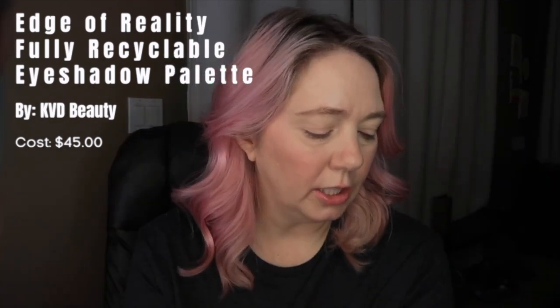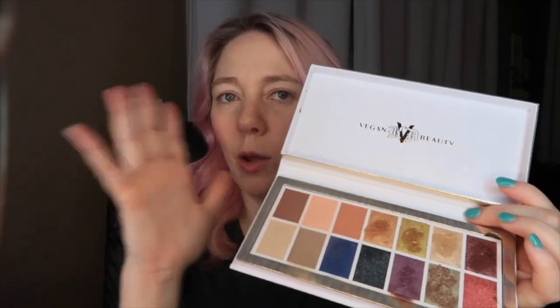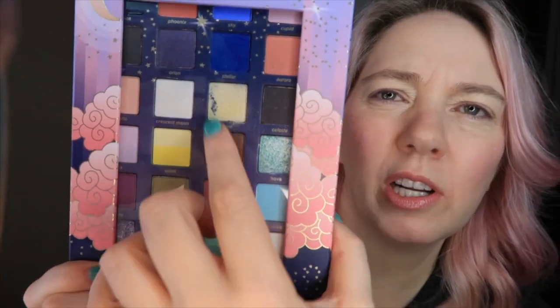I only have two eyeshadow palettes so far. I have this KVD palette which I love — I keep going to it, haven't used all the colors yet. I love it because the whole thing's recyclable and you can use a wet brush with these wet or dry. But I also got this Pacifica palette and I've tried it twice and I just don't like it. Too much fallout, colors weren't easy to blend. I could even see the fallout from one color to the next. Kind of a failed product, which made me sad because the colors look so pretty.